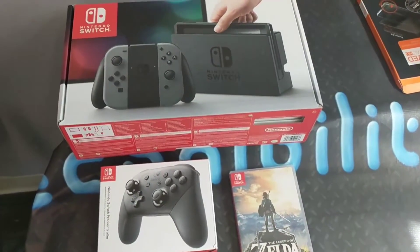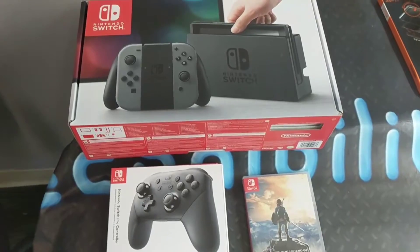Hey guys, I am so excited — I could say that 50 times right now. I got the Nintendo Switch!